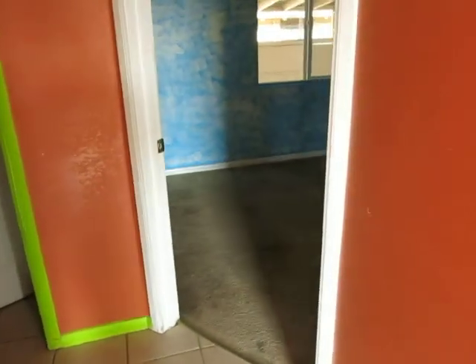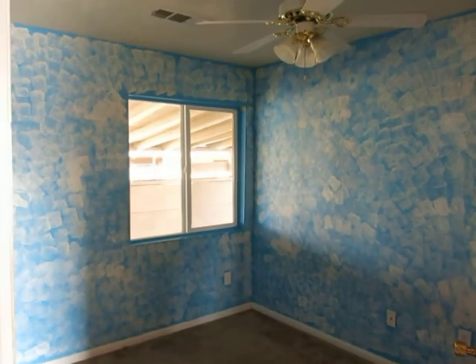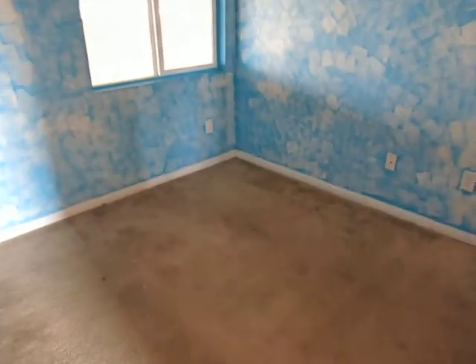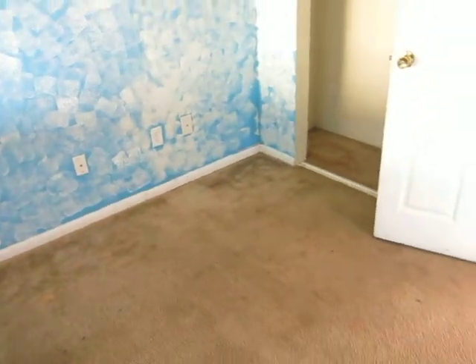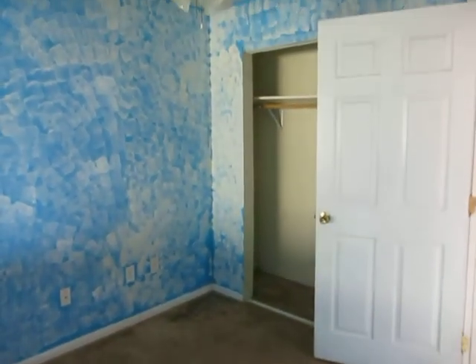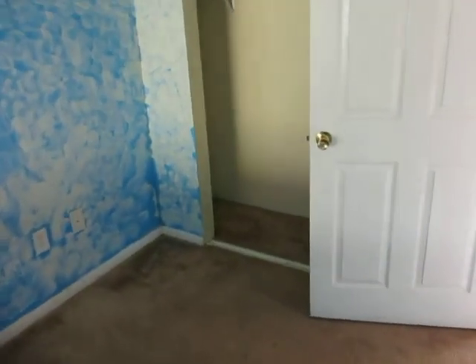Third bedroom. As you can see, very small rooms. Closet doors.